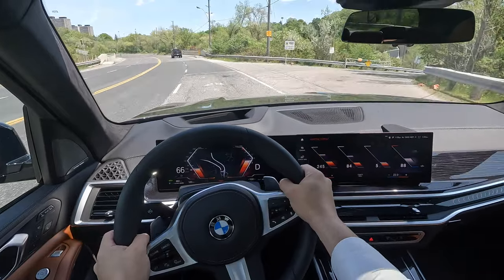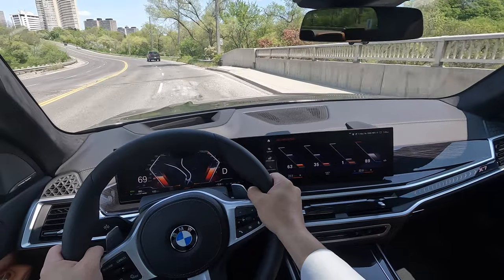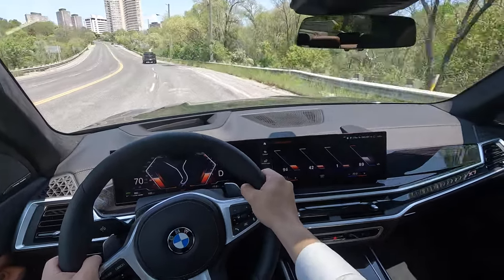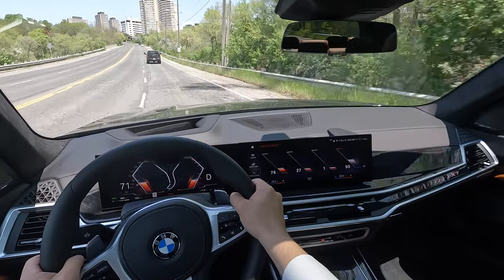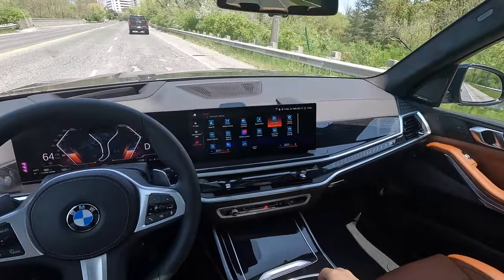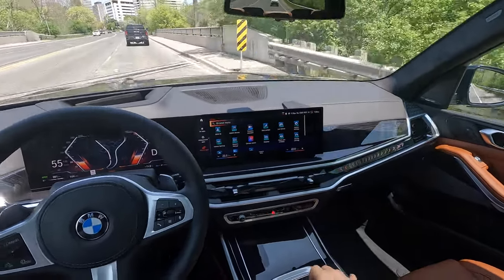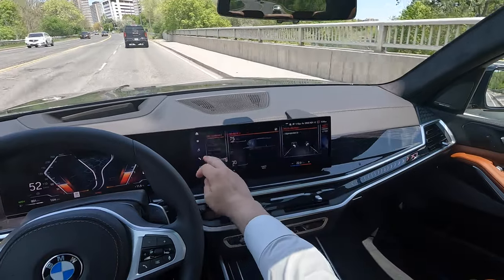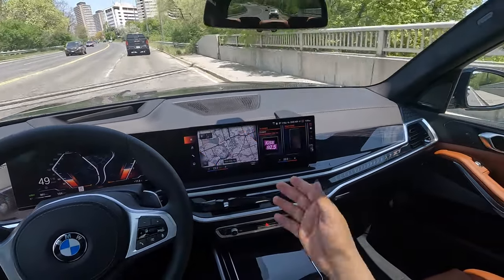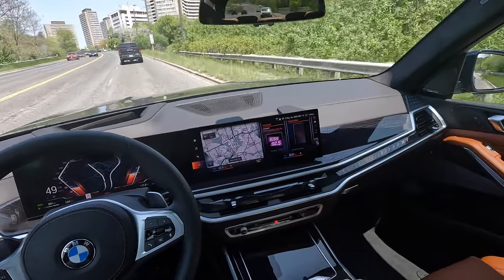I had a full tank before we left and it was showing a thousand kilometers of range - I wonder how many liters it takes to fill up this X7. The iDrive 8 main menu lets you configure tiles. On the left you have the menu button, music, phone, and navigation, and you go into dropdown menus like apps.